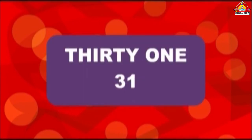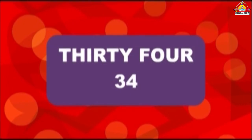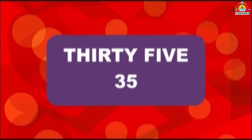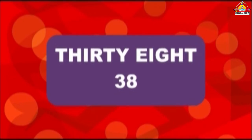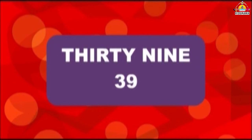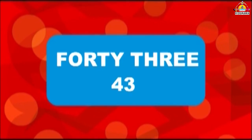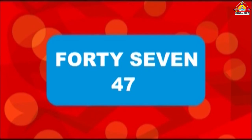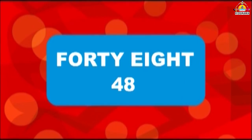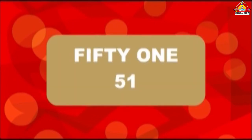31, 32, 33, 34, 35, 36, 37, 38, 39, 40, 41, 42, 43, 44, 45, 46, 47, 48, 49, 50, 51.